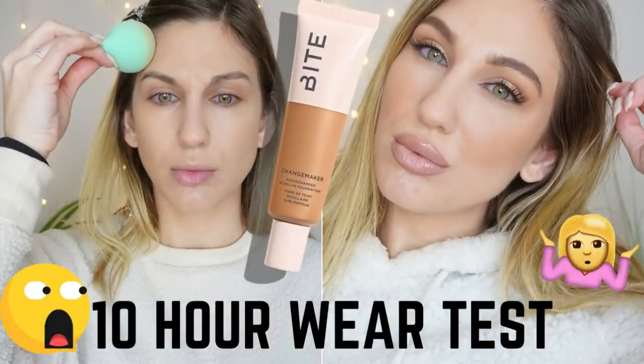First up, I did want to purchase the Bite Beauty Changemaker Supercharged Micellar Foundation. I picked this one up in my first order — I had a $25 Rouge bonus gift card that Sephora does every once in a while, and I applied it towards the foundation which was $39.50. I have a first impression video and a wear test already up on my channel. It is the foundation I have on today.